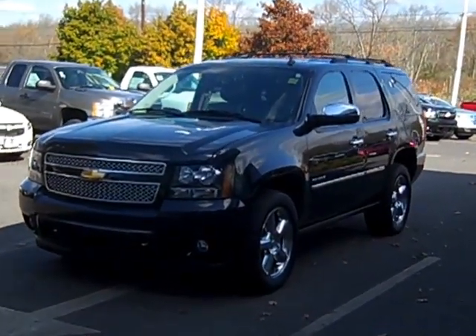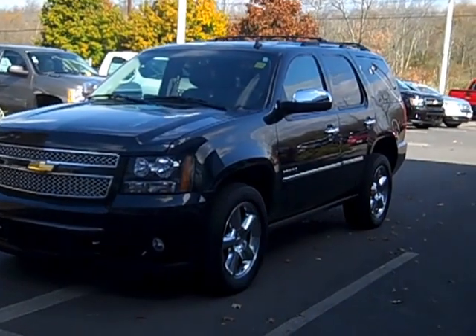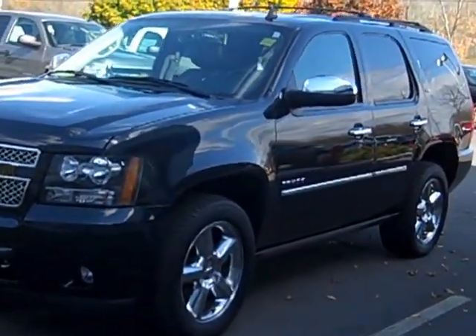Hi, Mike Rice here with Clay Chevrolet. I have your 2011 Chevy Tahoe. The car is in excellent condition.